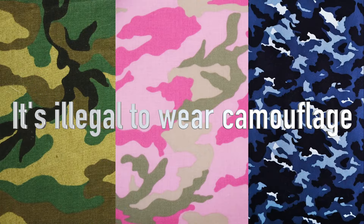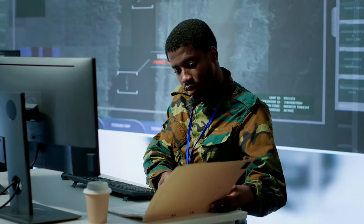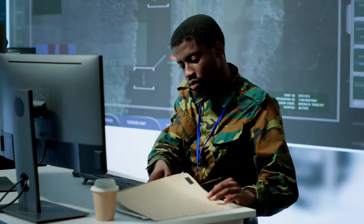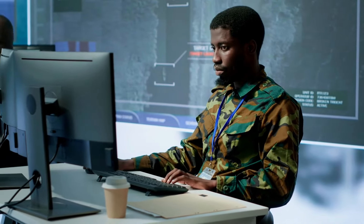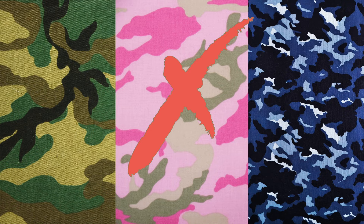Something unique about Barbados is that it's illegal to wear camouflage clothing there. Camouflage is reserved for military personnel only, so you can't wear camo print of any sort — it doesn't matter if your camo print is green, pink, or blue, or if it's on your backpack or water bottle. It's all illegal, so be sure to leave that stuff at home.